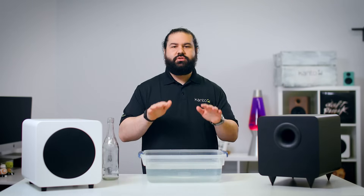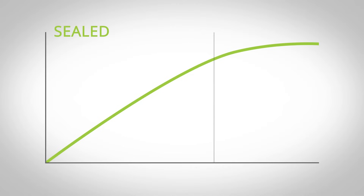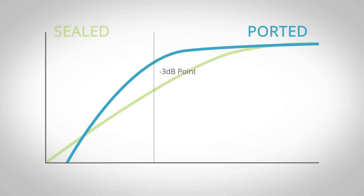A subwoofer's job is to hit really low tones, but a subwoofer can only go so low. As the frequency gets lower, going from audible to mostly tactile, volume also goes down. Design the length of the port so that the tone emitted from the port is lower than what the sub can produce by itself, and you've gained some extra low-end grunt.